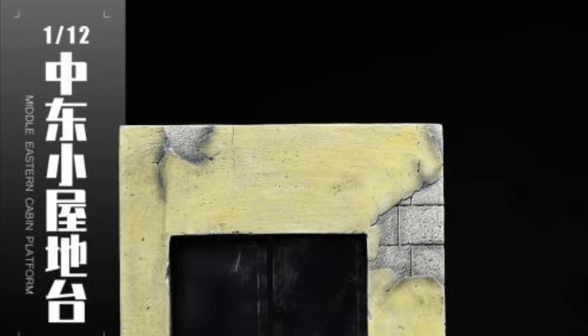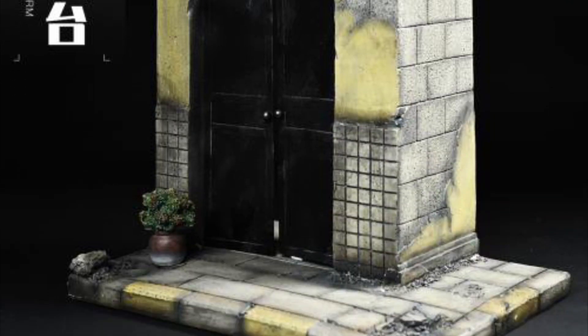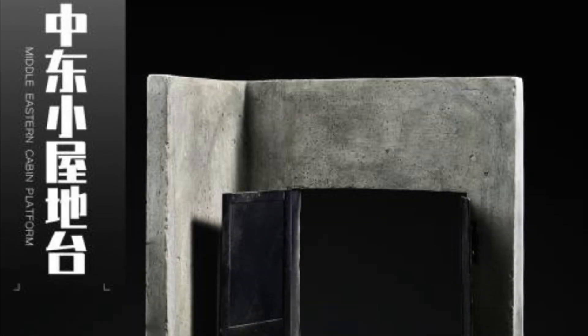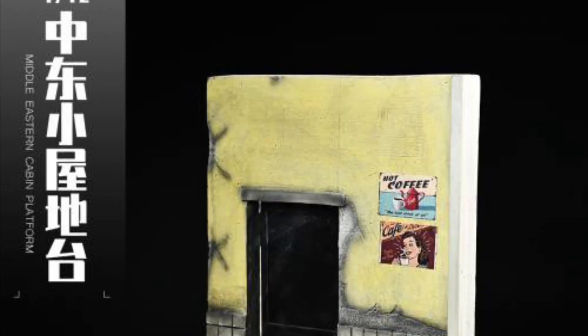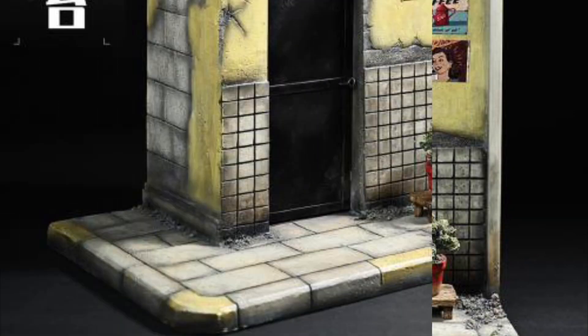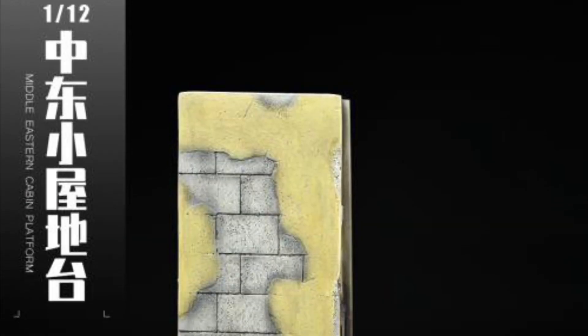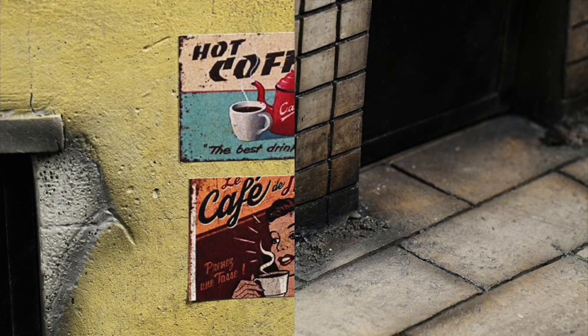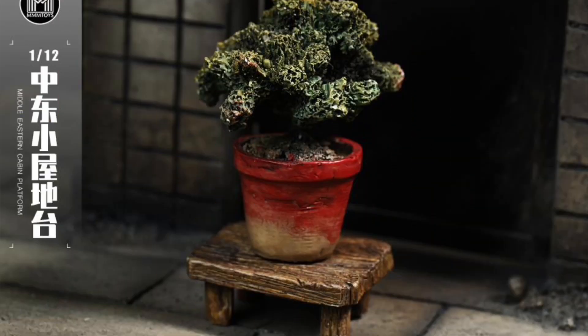MMM Toys 1:12 scale Middle Eastern Cabin Diorama versions A and B — quarter one of 2024, $62 each. Both are 11.02 inches tall, made of resin and metal. Version A has two opening doors and a flower pot; version B has one opening door, a flower pot, and a little table. Both look freaking amazing — the detail is super impressive with the weathering, little chunks of rocks falling off, and the scratches. Very well made for $62 each. I love these MMM dioramas.